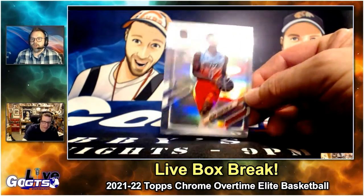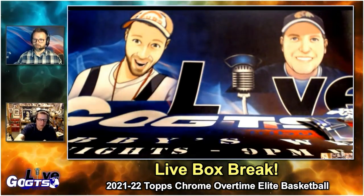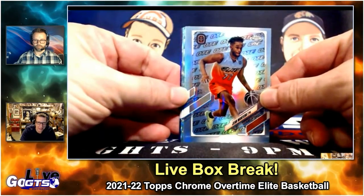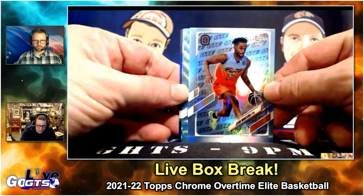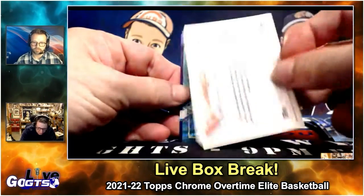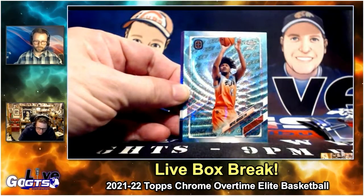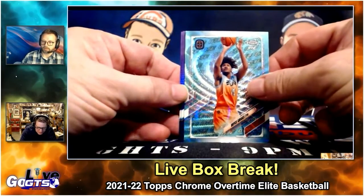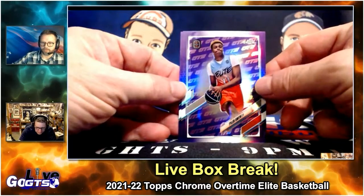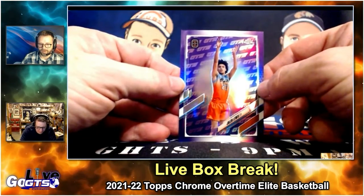We had a Thompson refractor too. One in 18 packs — so one per box — is the OTE parallel, and ours was Gene Montero. The Aqua, numbered to 199: Ryan Bewley, also pretty good. Bryce Gibbons, also Aqua numbered to 199. Tyler Smith, purple — that's who my Superfly was, numbered to 299. And Jalen Lewis RC, numbered to 299.